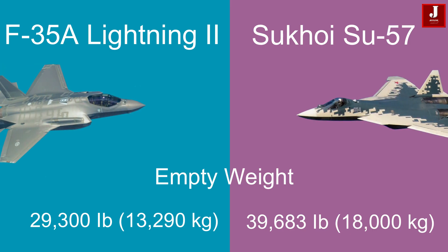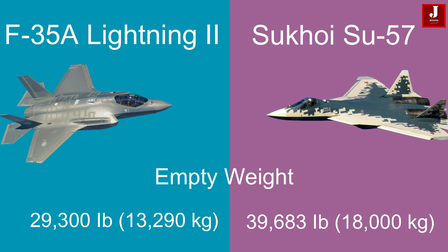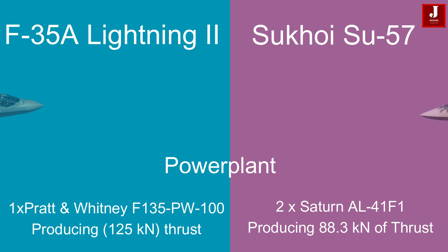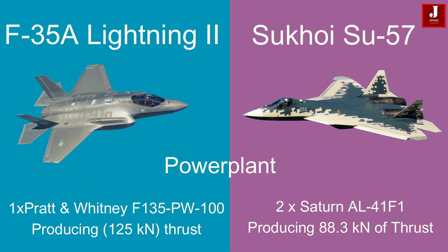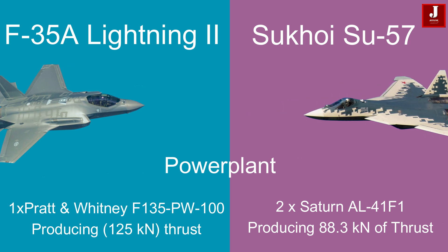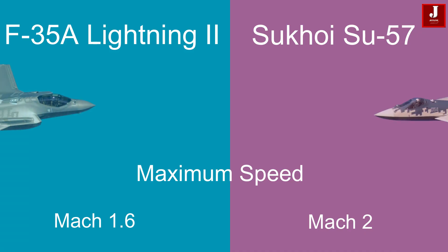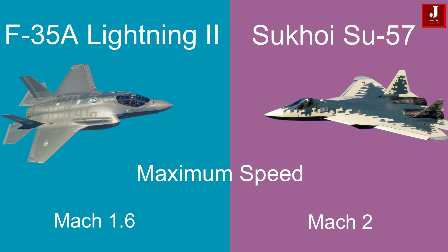The F-35 has an empty weight of 29,300 pounds (13,290 kilograms), whereas the Su-57 has a higher empty weight of 39,683 pounds (18,000 kilograms). The F-35 is powered by a single Pratt & Whitney F135-PW-100 turbofan engine producing 125 kilonewtons of thrust. In contrast, the Su-57 is equipped with two Saturn AL-41F1 turbofan engines producing 88.3 kilonewtons of thrust each. The F-35 has a maximum speed of Mach 1.6, while the Su-57 boasts a higher maximum speed of Mach 2.